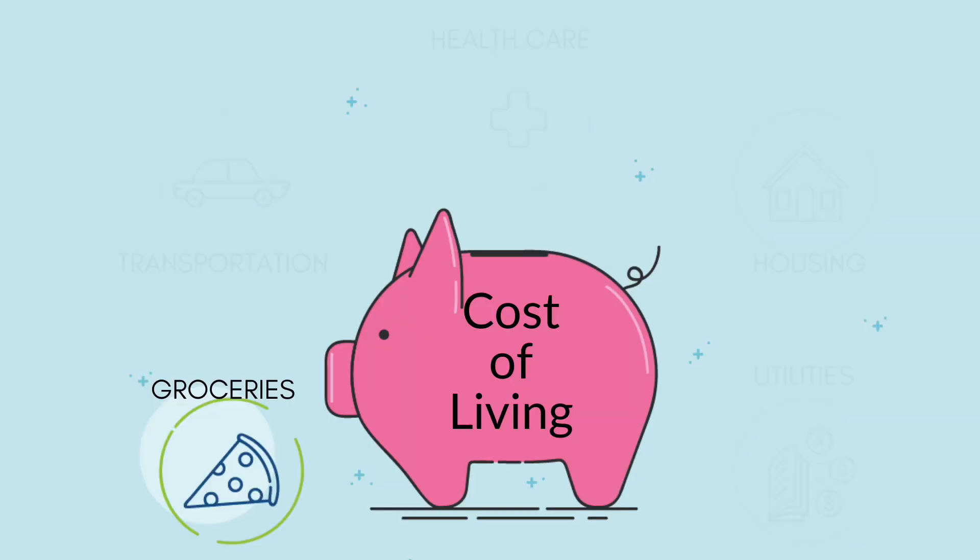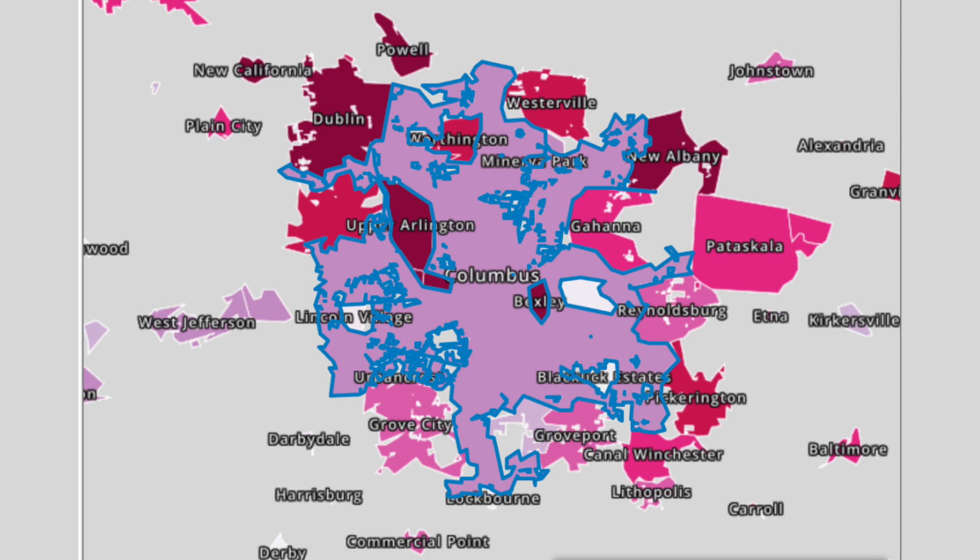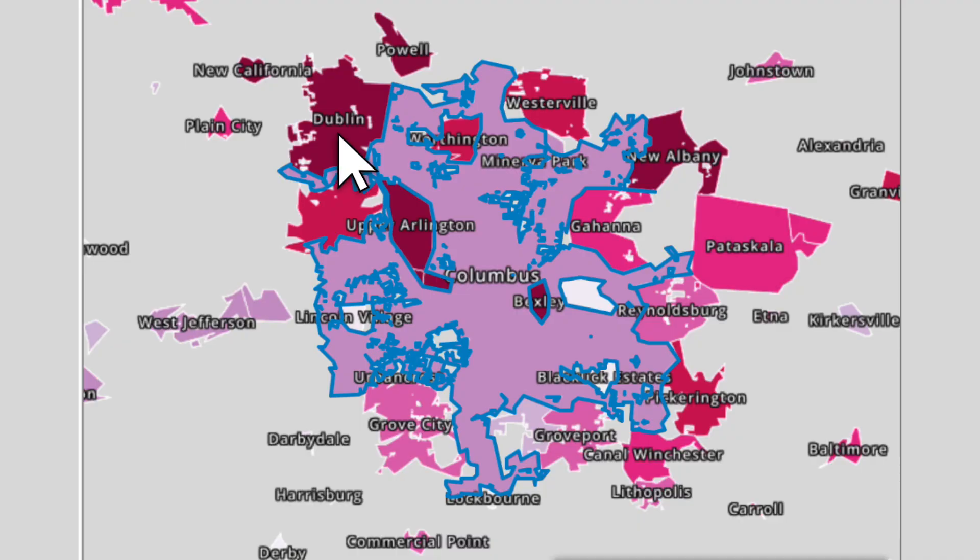I'm going to pull up a map so you can see. I want to talk about specific areas because I'm going to be referencing those in the cost of living. On this map, pay attention to three colors. The lavender is the Columbus metro area. The deep purple burgundy will be the suburbs with a higher cost of living — there are five of those: Dublin, Powell, New Albany, Upper Arlington, and Bexley, which is right outside the city limits of Columbus.